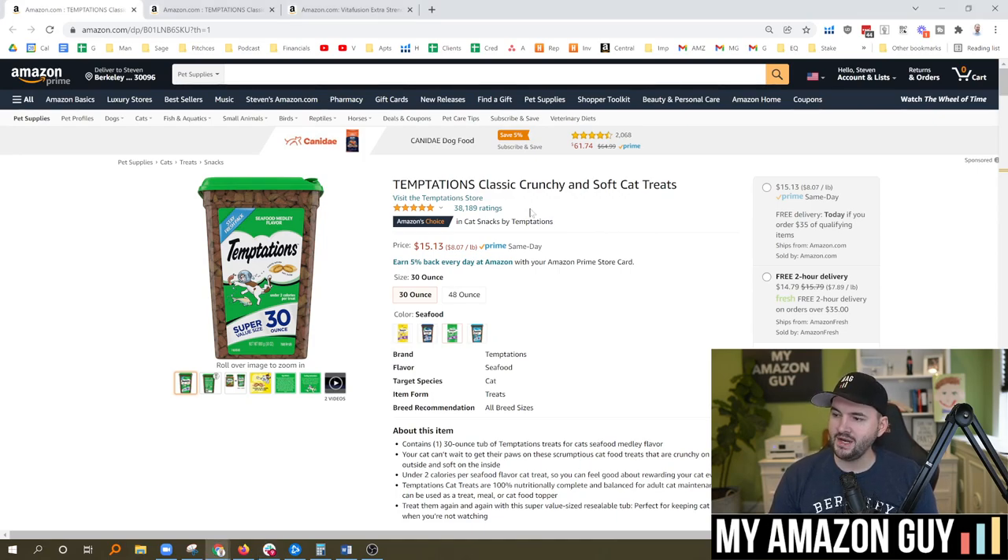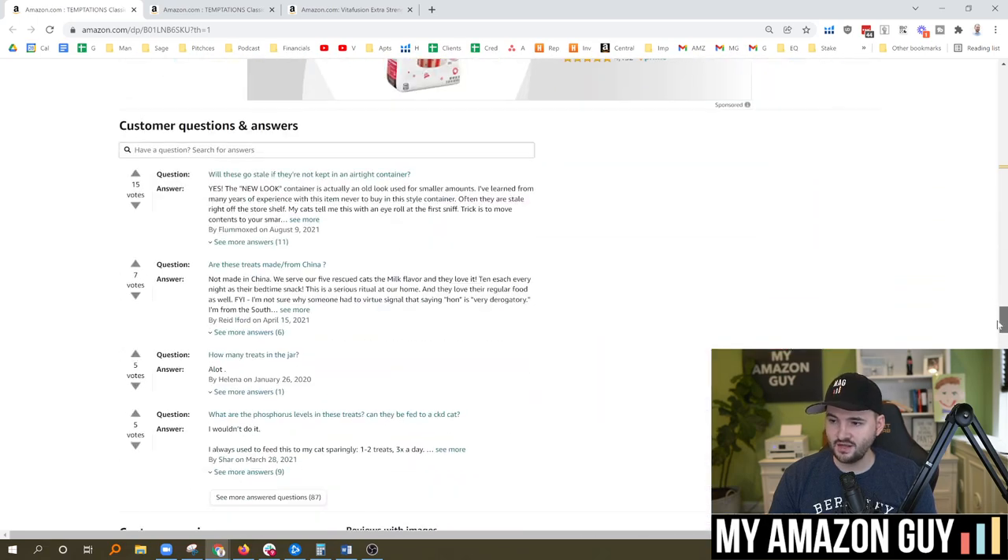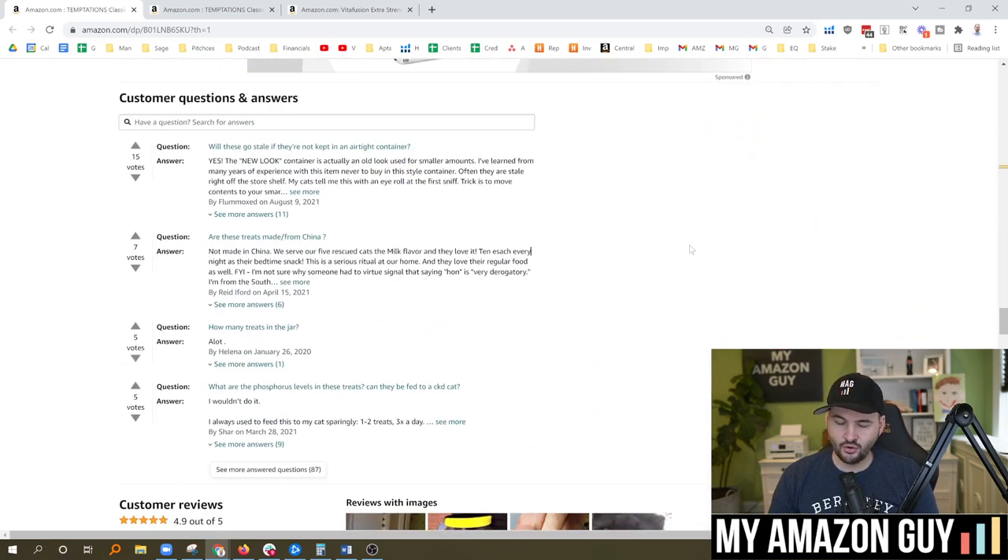Here's an example of one of the pet items — the link is no longer there. You scroll down though, the questions are still present. You can still find questions and answers on the listing.